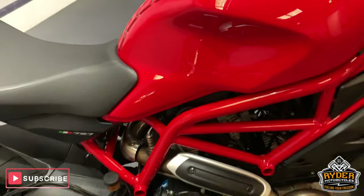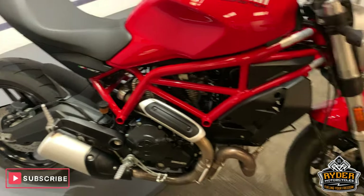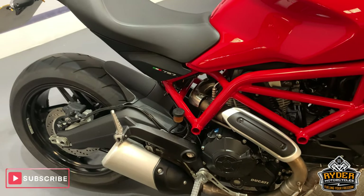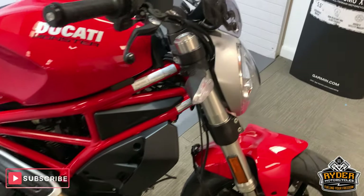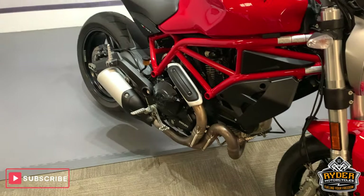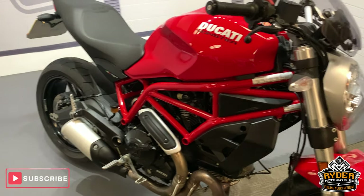So that is it. If you'd like to come down and view this bike, which I would recommend because it is a really nice bike, please come down. We're at Rider Motorcycles in Castle Road in Sittingbourne, open from 9am to 5pm Tuesday to Saturday. If you can't get down at all, please don't hesitate — give us a call.